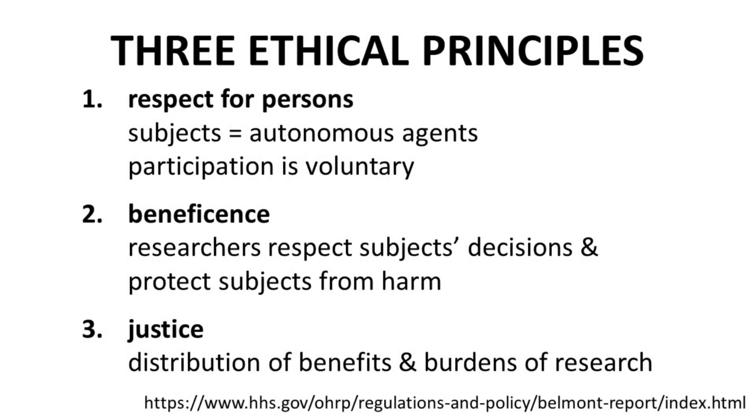The Belmont Report included three ethical principles. One, respect for persons — a key idea is that study subjects are autonomous agents whose participation is voluntary. Two, beneficence — researchers must respect study subjects' decisions and protect the subjects from harm. Beneficence implies that taking care of the subjects is the direct responsibility of the researchers. Three, justice — justice addresses the benefits and burdens of the research and how the study subjects share in those benefits and burdens.